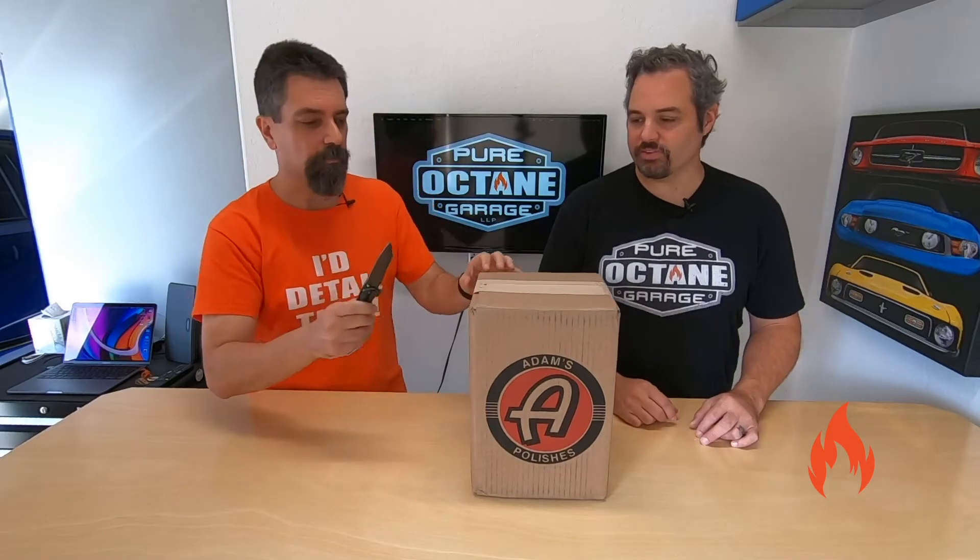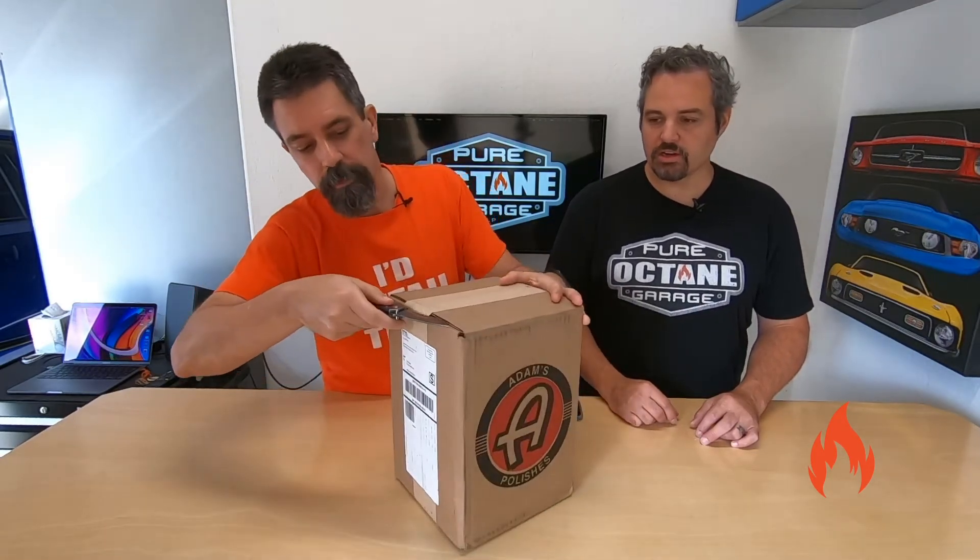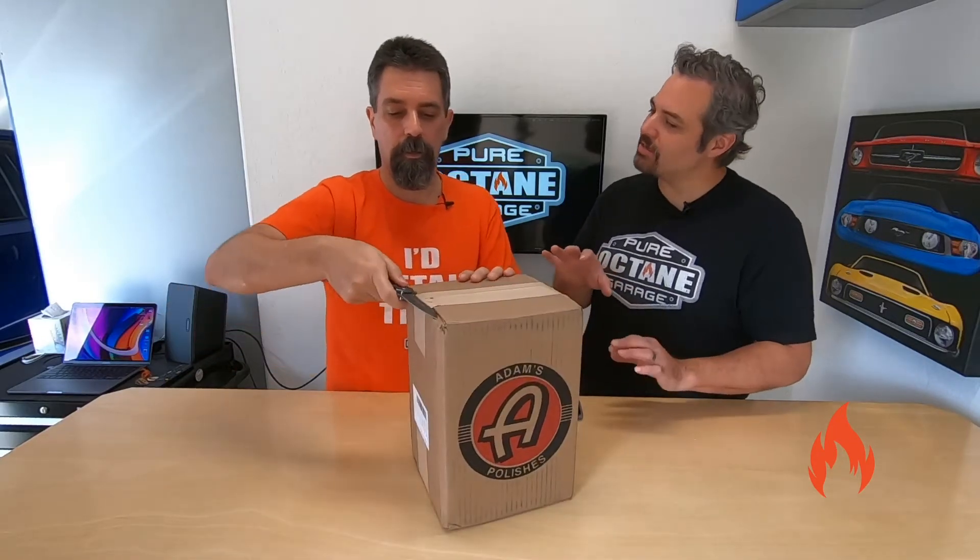Tear it open. Gotta be careful — sharp knives. We're looking for extreme value. We have yet to get a mystery box that's super packed, because every time they kind of tout that they might put three times the value in there or something like that. If you guys have ever bought one of the Adam's mystery boxes or buckets, let us know what your value was — hundreds of dollars of value. Ours have always been kind of average, but still a good value. You're still getting more than what you would pay if you bought it separately.